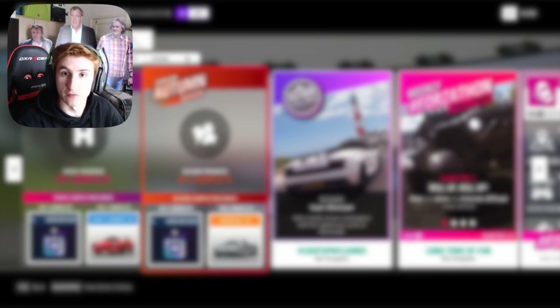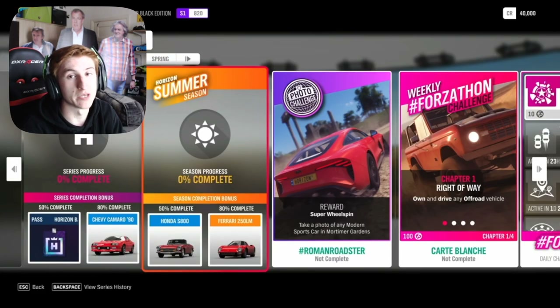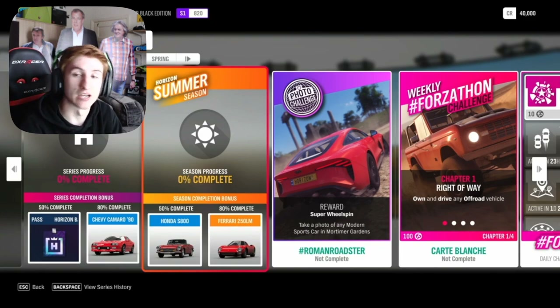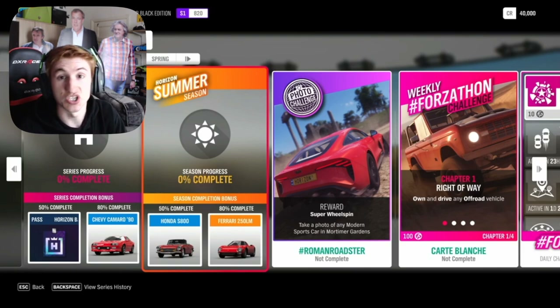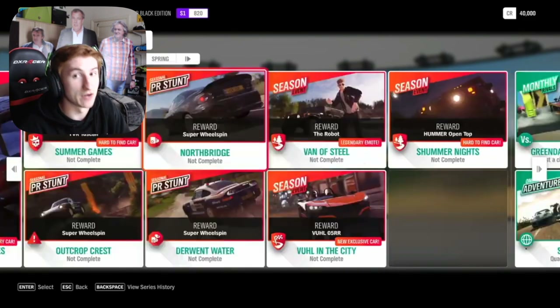We're going to start with the festival playlist which has the new cars and everything like that, and then we're going to focus on the features after that. Now in the festival playlist for the whole series, for 50% completion you can get yourself a Backstage Pass and for 80% completion a Chevy Camaro from 1990. The first week, which is summer, for 50% completion you can get the Honda S800 and for 80% completion the Ferrari 250 LM.